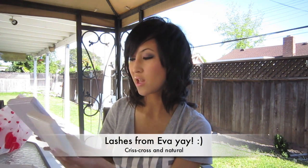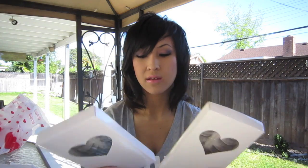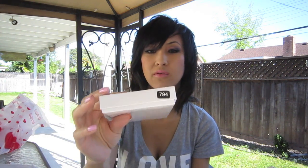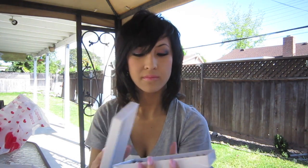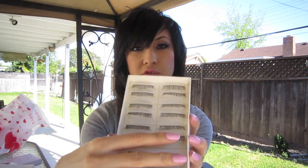My friend came back from China last month and got me these lashes. There's no brand on them, they just have numbers. This one is $7.94 and these are Criss Cross Lashes — they're really nice. The other box is $5.14, and these are just your standard straight lashes. Nothing too fancy, but they're pretty comfortable.